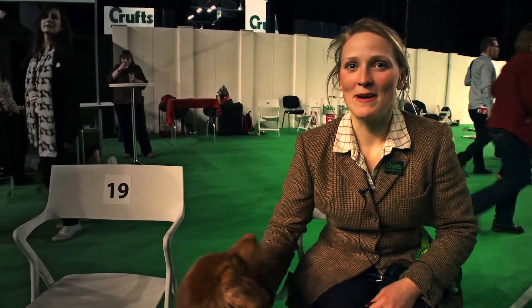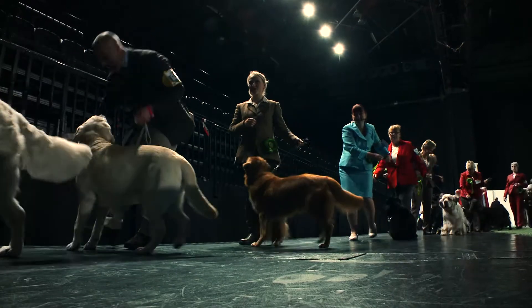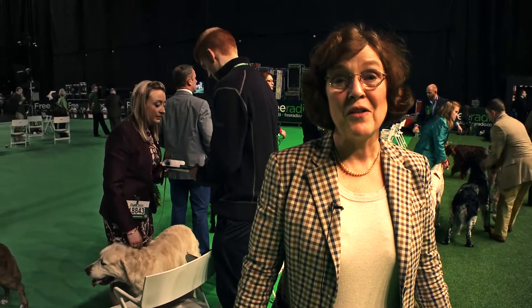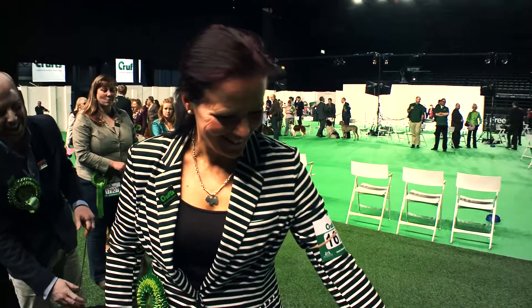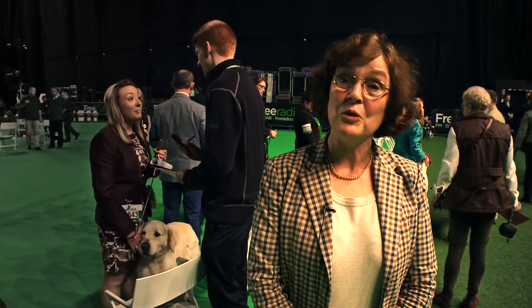I'm feeling alright. I think the nerves will hit me before I go out of the tunnel, which is slightly better than last time. I've got to admit I'm not better than last time — I was so nervous I just couldn't handle him myself. My friend has handled him before and loves him, so I said she could do it because she managed to handle him when he won his first CC, so I thought she might as well do it in the group.